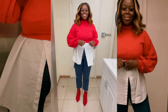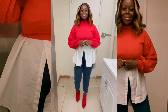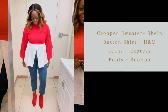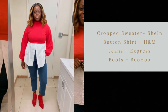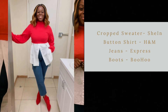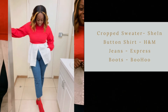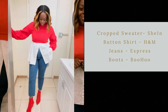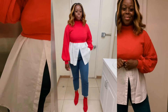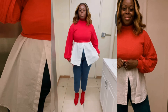With this first look, I am wearing my cropped sweater from SHEIN, my button-down shirt is from H&M, the jeans are from Express, and the boots are from Boohoo. This past week in New York was super nice, so I changed it up and I'm bringing in the spring vibes — loving this look.